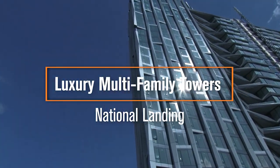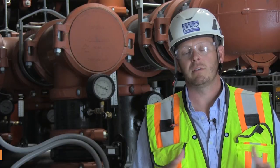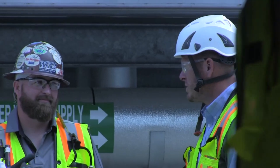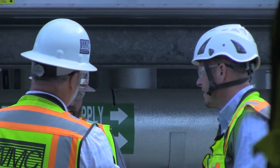We're here down in Arlington, Virginia. Two large residential, multi-family residential towers that we had the pleasure of doing business with Victaulic. This is by far the largest Victaulic mechanical room that Woodlawn's ever done.